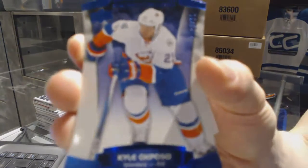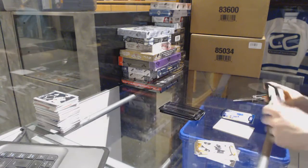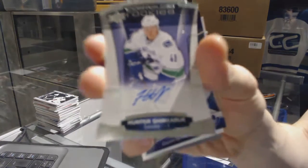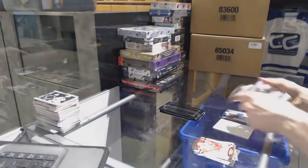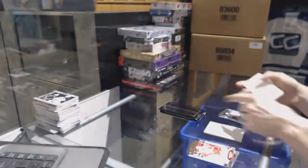We've got a Blue Parallel, number 499, for the New York Islanders, Kyle Okposo. We've got a rookie autograph, number 499, for the Vancouver Canucks, Hunter Shinkaruk. And a rookie resume, number 399, for the Toronto Maple Leafs, Garrett Sparks.